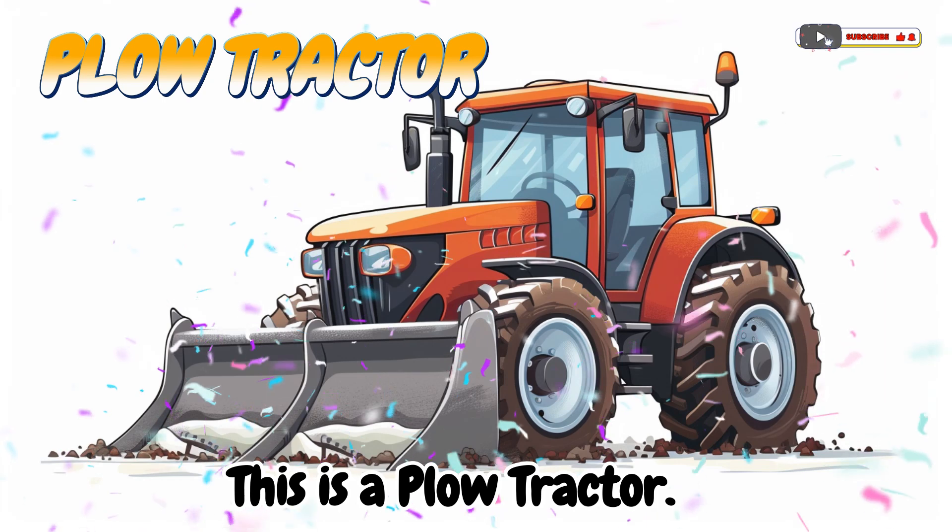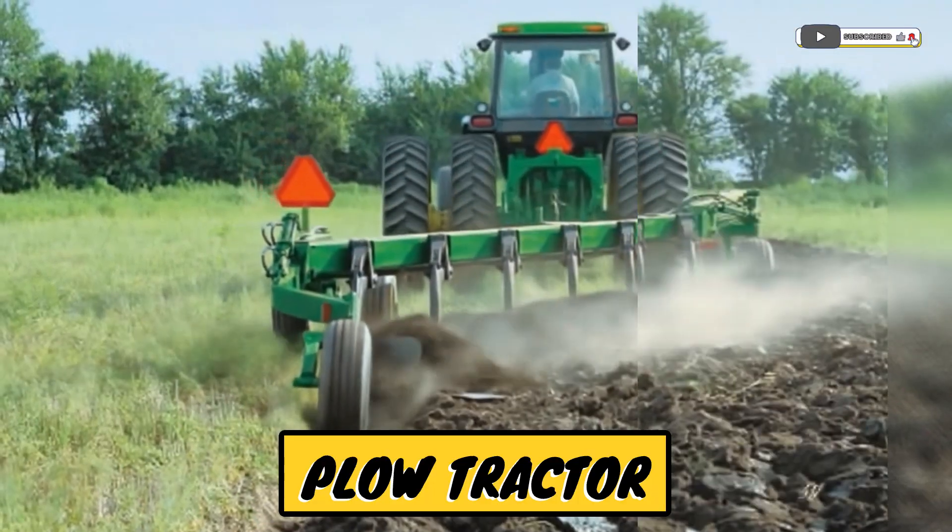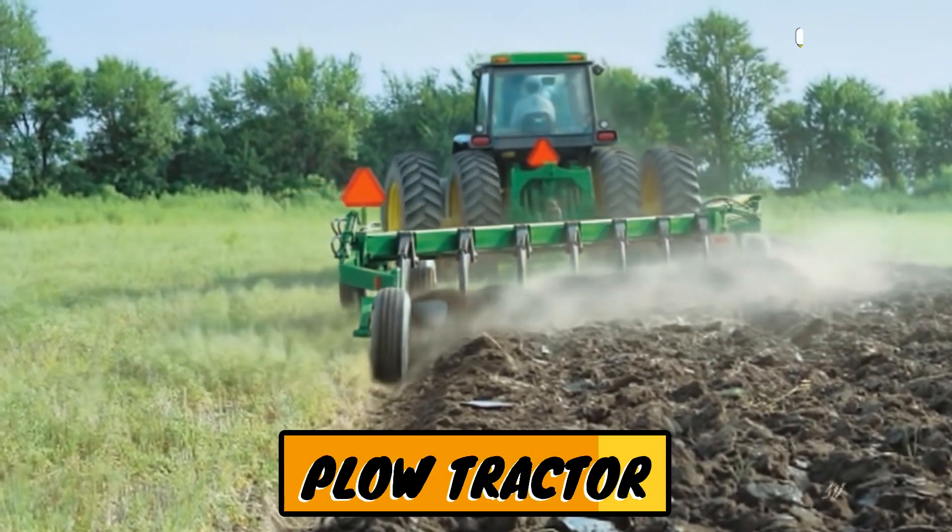This is a plow tractor! A tractor that turns the soil to get it ready for planting seeds.